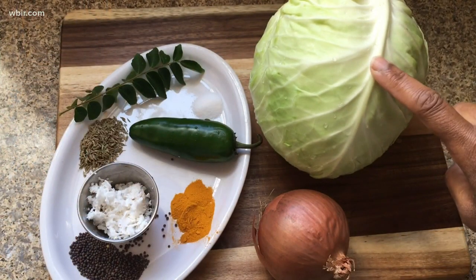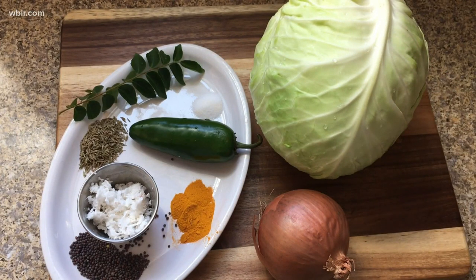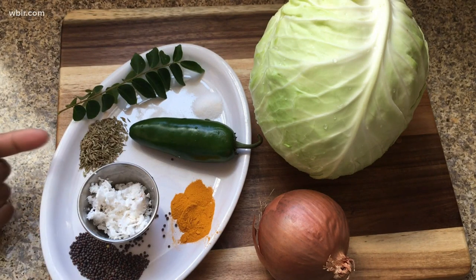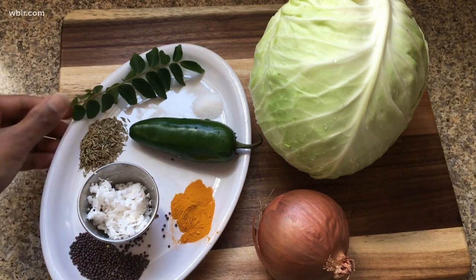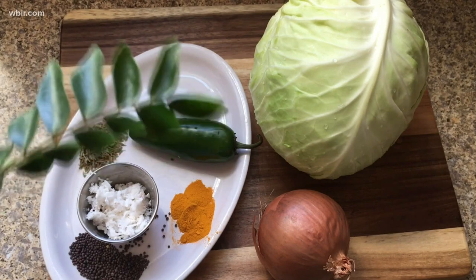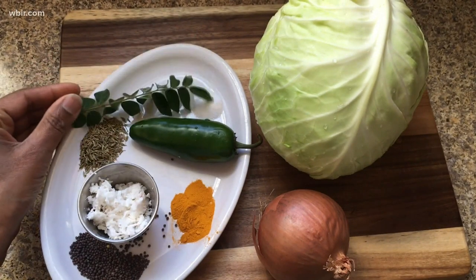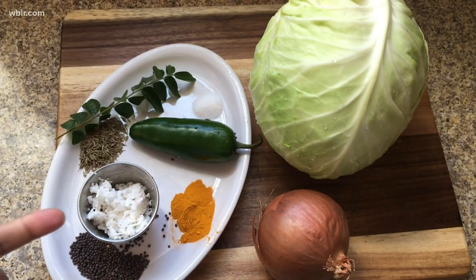For this dish we're going to finely shred one cabbage, dice one onion, and use a bunch of Indian flavorings. This dish originates in south India where coconuts are abundant, so we're going to use coconut oil. In that we'll put black mustard seeds, cumin seeds, turmeric, jalapeños for some heat, and curry leaves — an herb that grows on a tree and is super fragrant. We'll also have salt to season, and optionally some unsweetened shredded coconut.